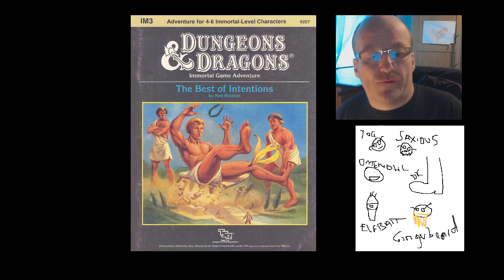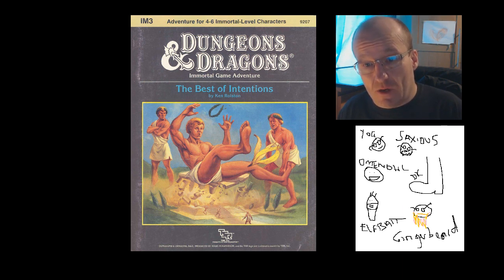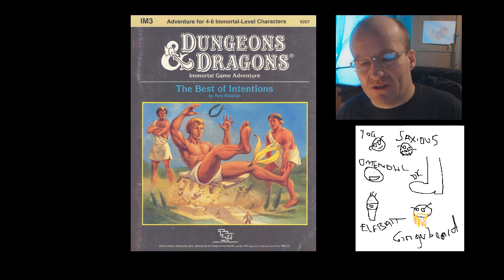Number 5: I3, The Best of Intentions. Now this might be my own grumpiness coming to the fore, combined with the fact that I don't know much about this adventure. Is it meant to be a light-hearted comedy scenario? I'm guessing so, as that can be the only reason for the cover image to feature a god falling over. My sides are splitting. Look, if I want comedy games I'll play something like Paranoia — a game that is designed to be comical. But D&D comedy adventures don't really work. And with bad covers as well — nah, I'll leave this one.